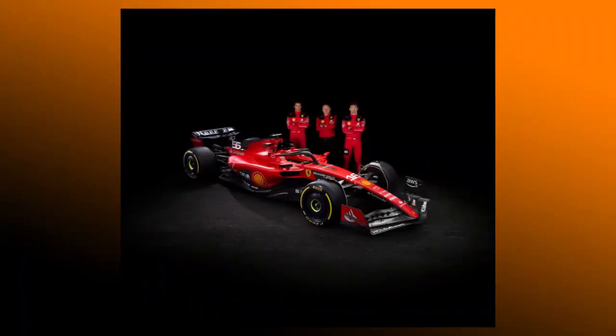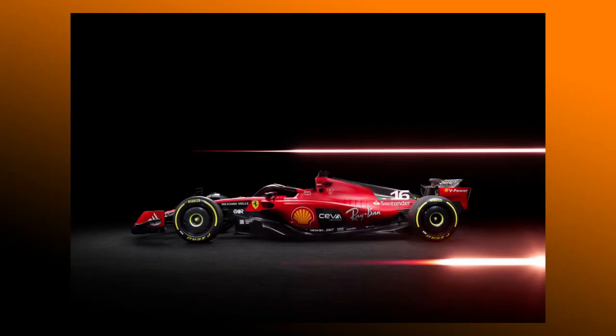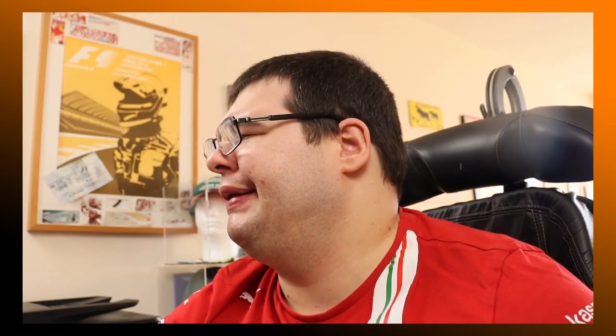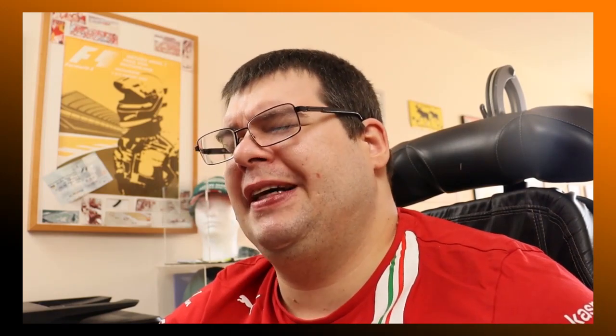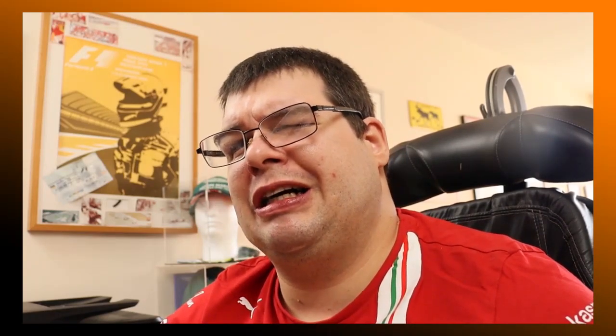Ferrari have launched the SF Typhon 223 earlier today. I love it — I really love the car. I like the red with the black tones, and also the writing on the rear wing. I also like the fact that the side pods are very slim, which seems to be a common direction a lot of Formula One teams have gone to. They've got a couple of new sponsors as well. I would have placed them a little bit differently, but genuinely I really do think the car is extremely slick and it looks cool.